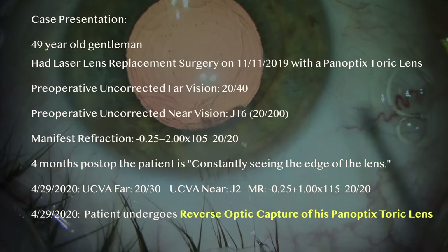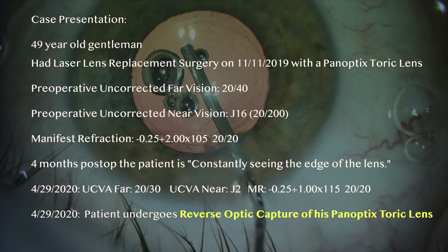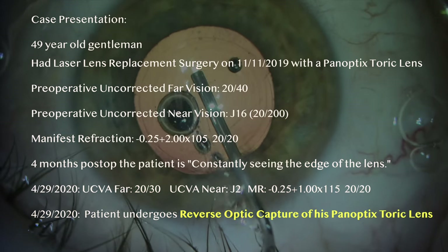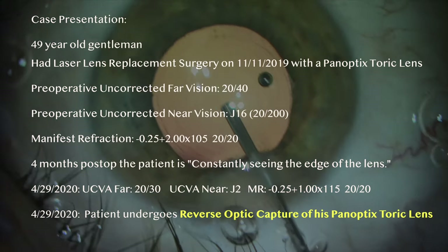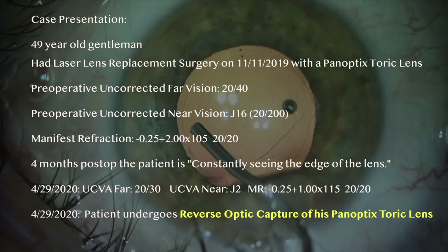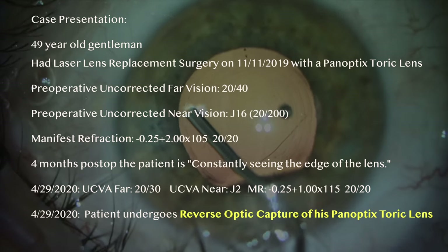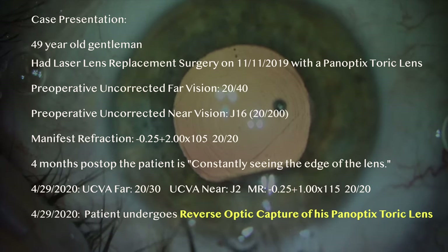We performed reverse optic capture on April 29, 2020. His uncorrected vision and refraction on the day of his IOL reposition was 20/30 far and J2 (20/30 near). His refraction was minus 0.25 plus 1.00 at 115 degrees, yielding 20/20.